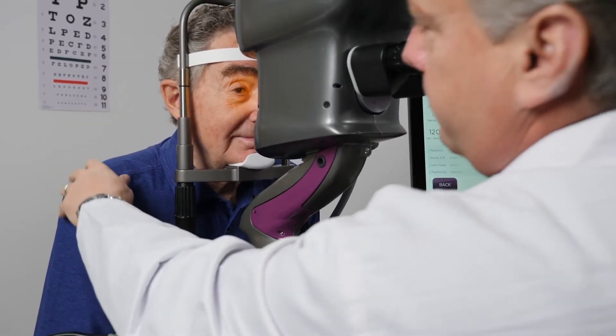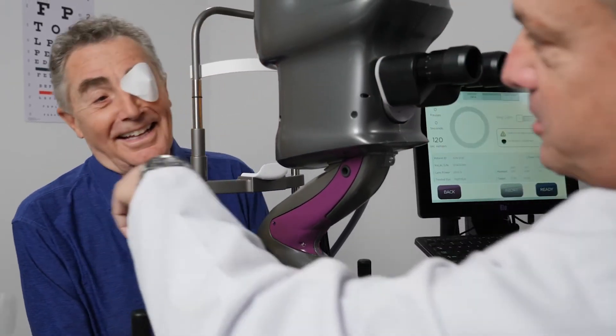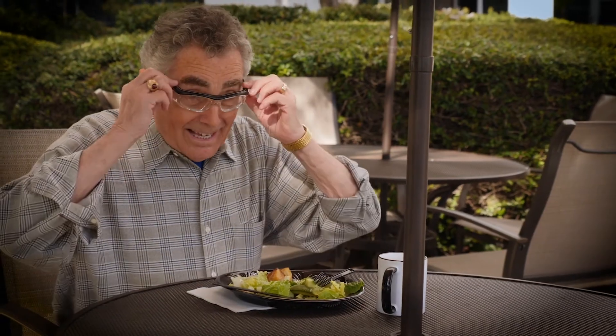24 hours after your final light treatment, you will be able to enjoy your new custom vision without the UV protective glasses.